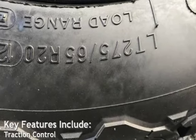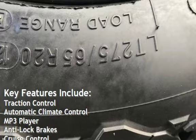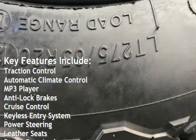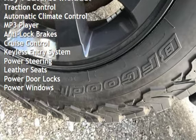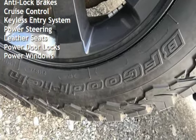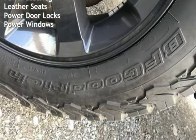Key features include traction control, automatic climate control, MP3 player, anti-lock brakes, cruise control, keyless entry, power steering, leather seats, power door locks, and power windows.